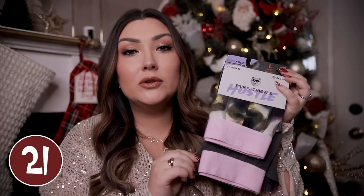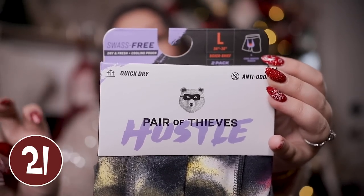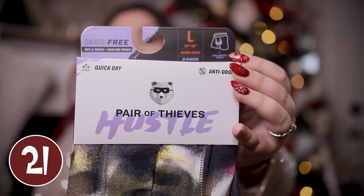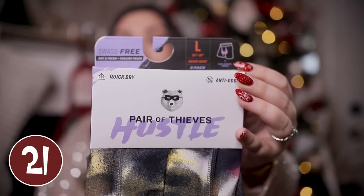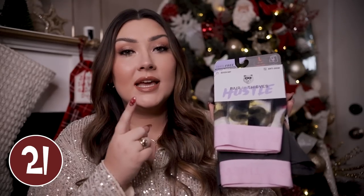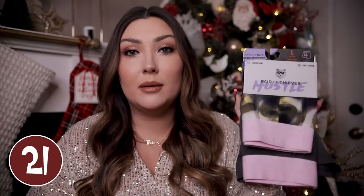Not all Pair of Thieves underwear have the pouch feature, so you do have to get the specific Pair of Thieves Hustle underwear. They are apparently anti-odor and supposed to help you stay nice and cool. They come in lots of fun patterns and colors and are just supposed to be really comfortable.